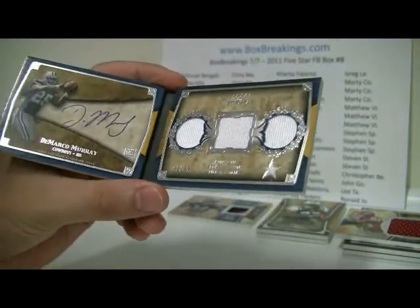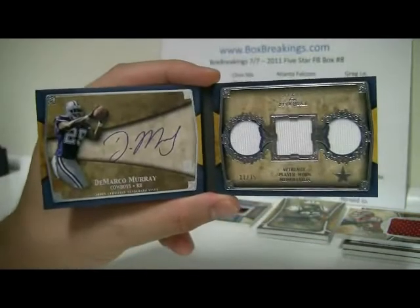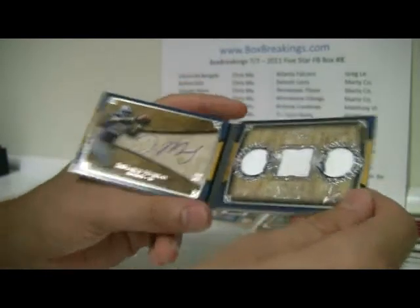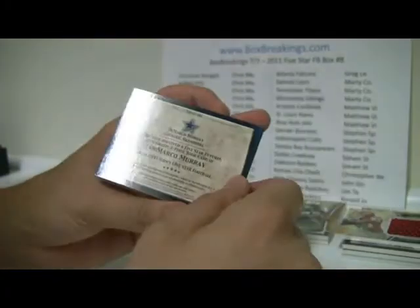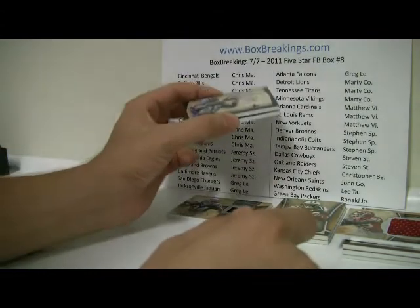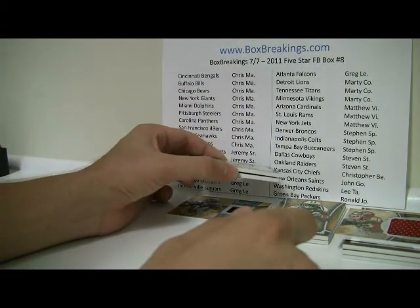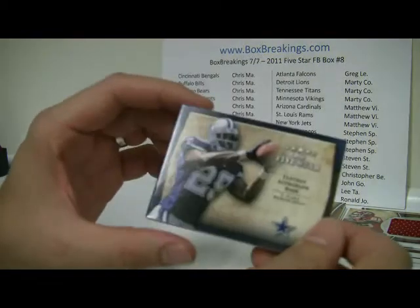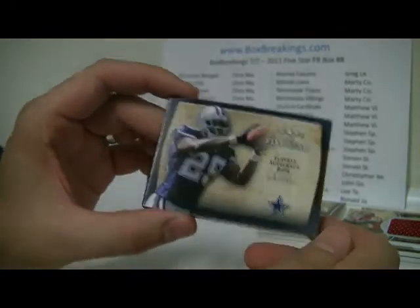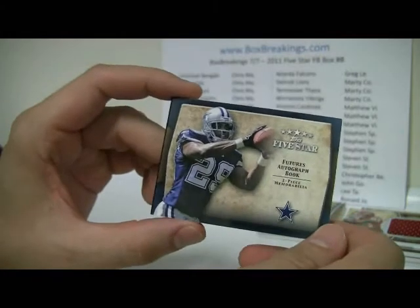Yes it is — DeMarco Murray, number 33 of 35. Nice booklet, nice hit for Dallas. Dallas is going to be Steven S. — well, there are a couple of Steven S.'s there, so there's that.